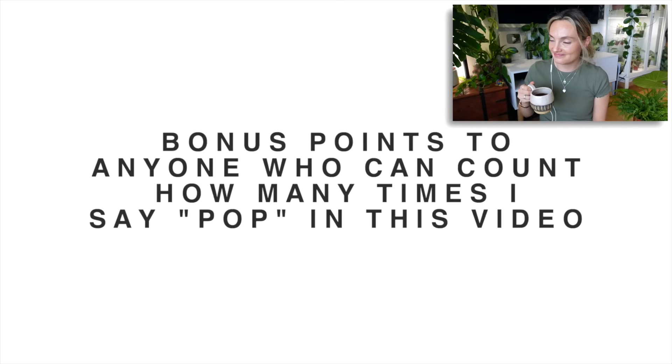I often find it a little bit weird when I walk into a space that doesn't have any plants in it - it feels very clinical. That's not to say you can't have a beautiful home without plants, but it just doesn't feel quite right to me. There are so many ways you can use plants to add different impacts to your home - sometimes just adding one or two big statement plants in a room is enough. Bonus points to anyone who can tell me how many times I say the word 'pop' in this video - I feel like it could almost be turned into a drinking game.